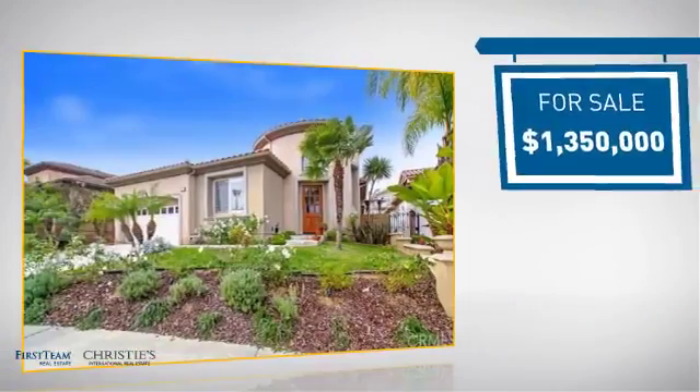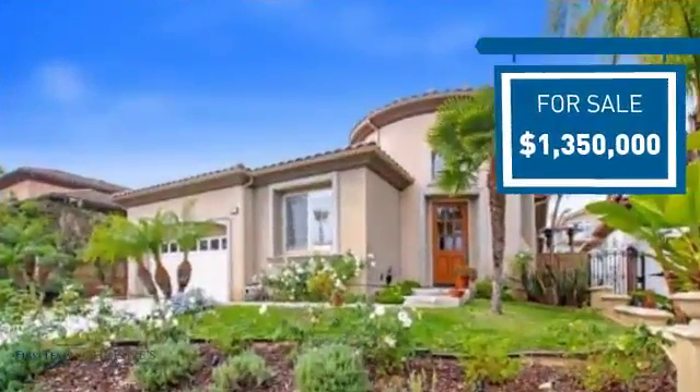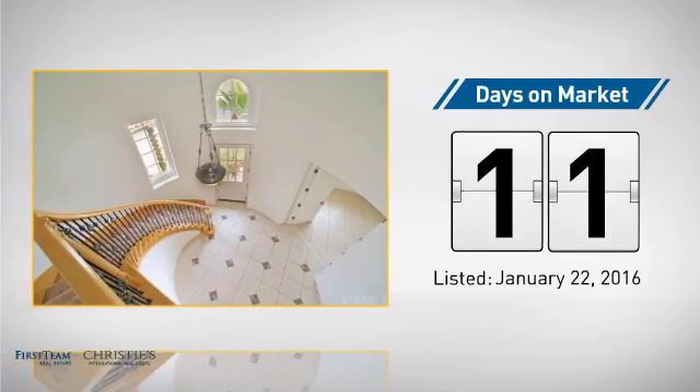Currently listed at just under $1.4 million, it's been on the market since January.